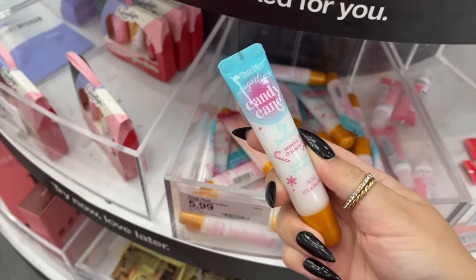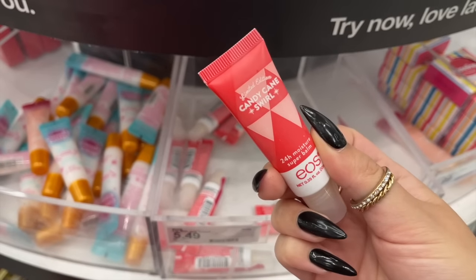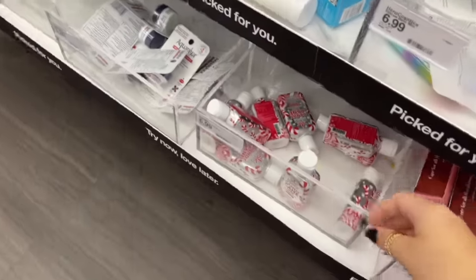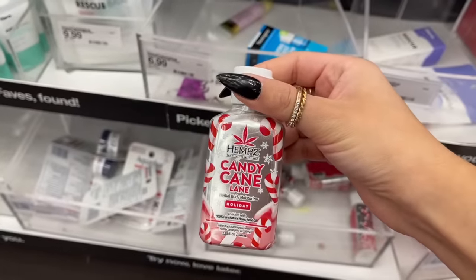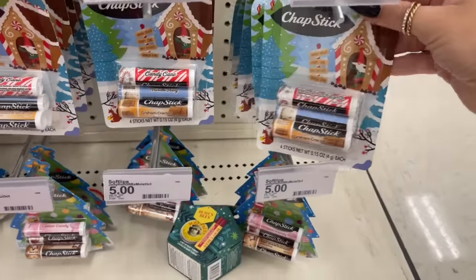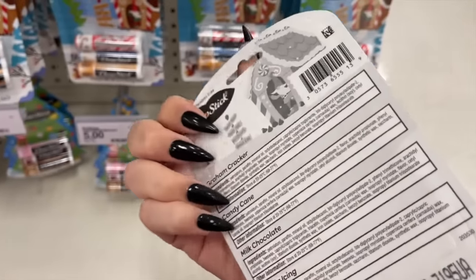They have so many lip products — this little set here, and Tree Hut came out with a candy cane lip butter. They might have always been $5.99 but I thought they were cheaper; anyway, I ended up grabbing that one. I love that they have the EOS candy cane one — it's nice you can buy it separate. And there's a mini lotion from HIMS, which I love having in my purse.